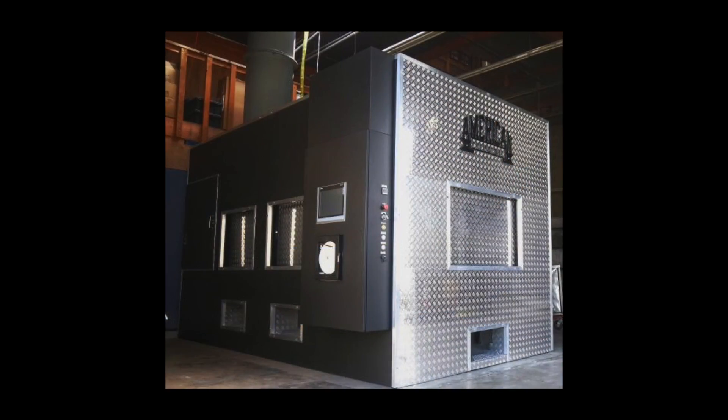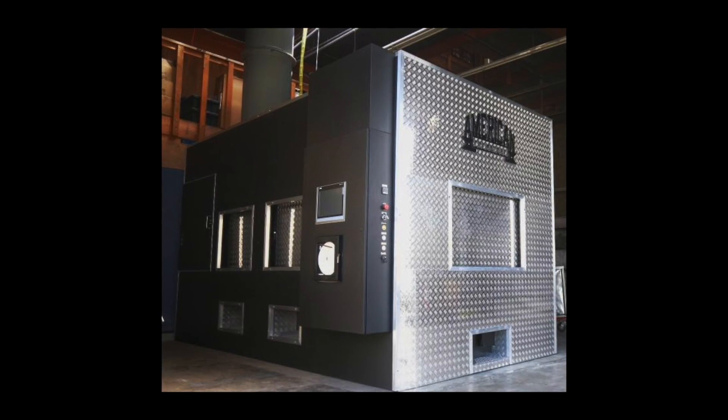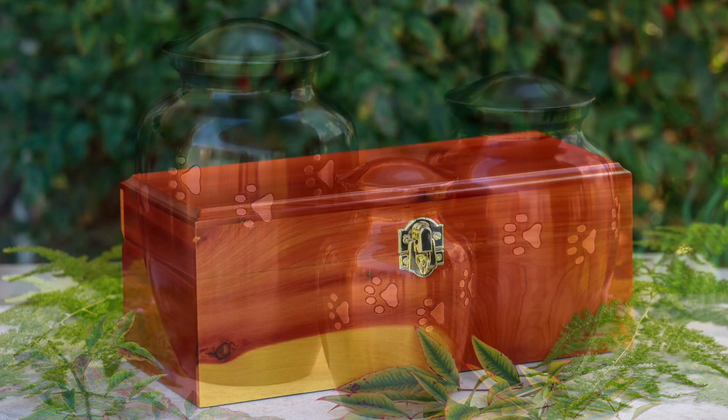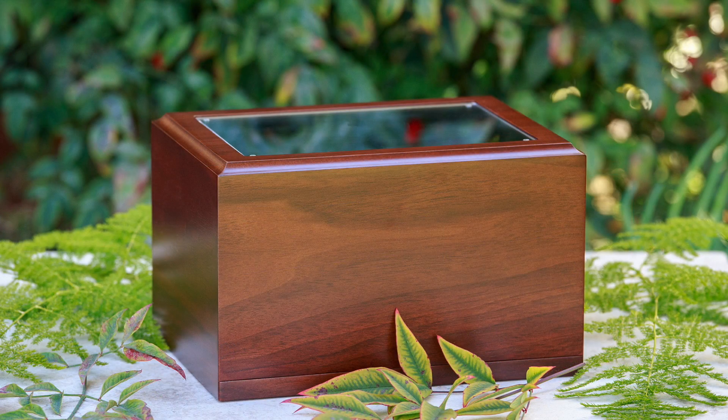Only Cremations for Pets has eight private chambers that can cremate pets ranging from one pound to 250 pounds. Your pet is placed in their own private chamber, separated from other pets, with their specific tag placed just outside the chamber, ensuring the integrity of the cremains. Your pet will then be sent to our urn department where we verify once again each pet's cremains when placing them in an urn of your choice.